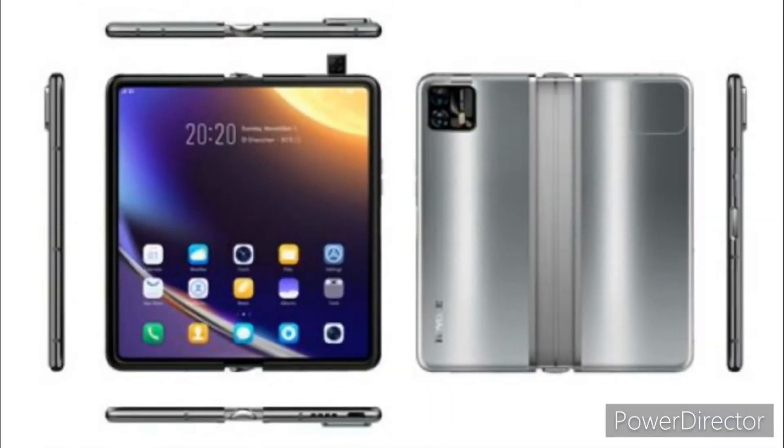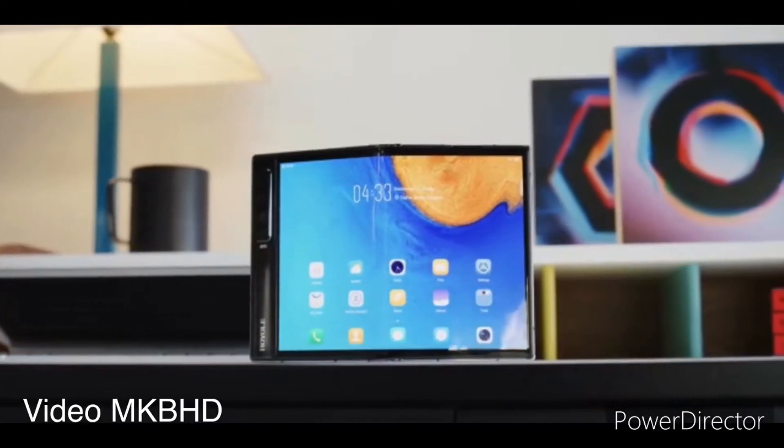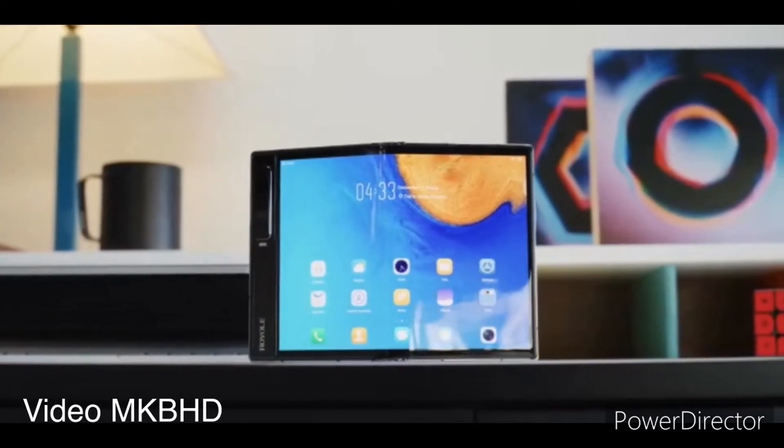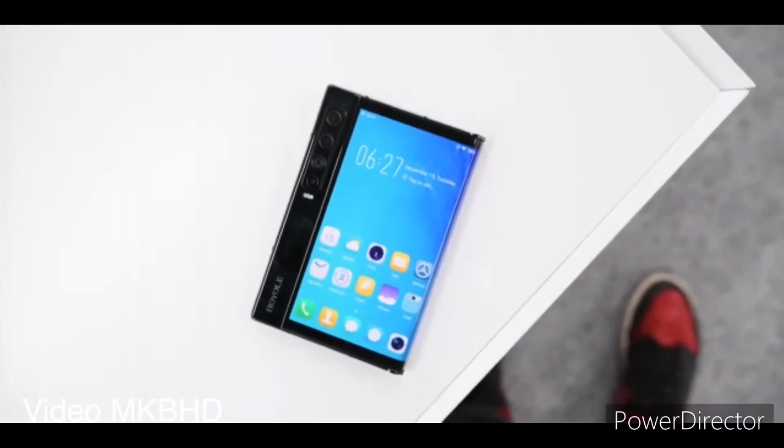As can be seen, the device gets rid of the vertical camera housing in favor of a square camera stack with at least two rear cameras. While the previous models didn't feature a dedicated selfie camera and repurposed the main camera system for video calling and taking selfies, the new model will seemingly feature a pop-up selfie camera.